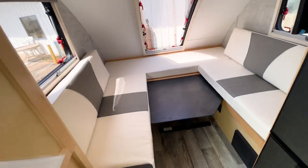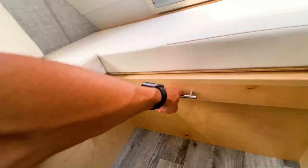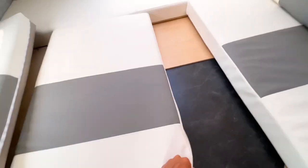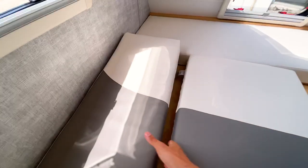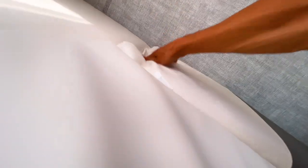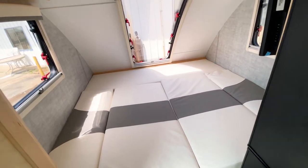Underneath the bench is your pass-through storage. To set up the bed in the Mini Max, you put the dinette table down, slide this section all the way to the end, pull out the back piece to fill in the space, then lay the cushions in the middle. It's a bit more involved than the Tab 320's bed conversion. If you're making and unmaking your bed daily, this configuration is a bit more difficult than the Tab 320.